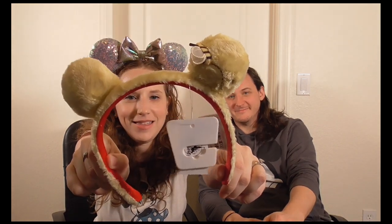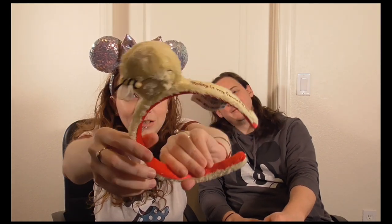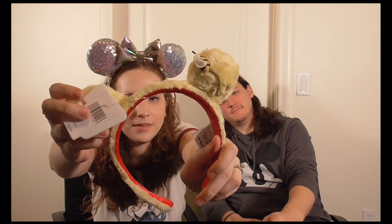The next item is from Pooh Corner in Critter Country — the adorable Winnie the Pooh ears! They were $29.99. It says 'Today is My Favorite Day' on the side and has a little bee on the ear. The only place I saw it was at Pooh Corner, so if you want them I'd grab them there.